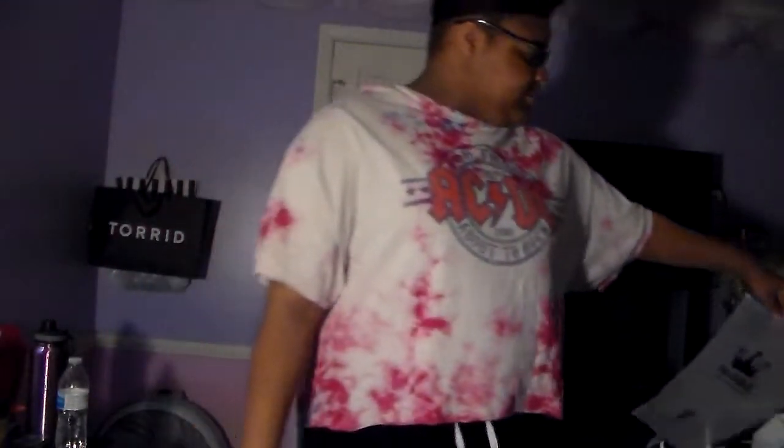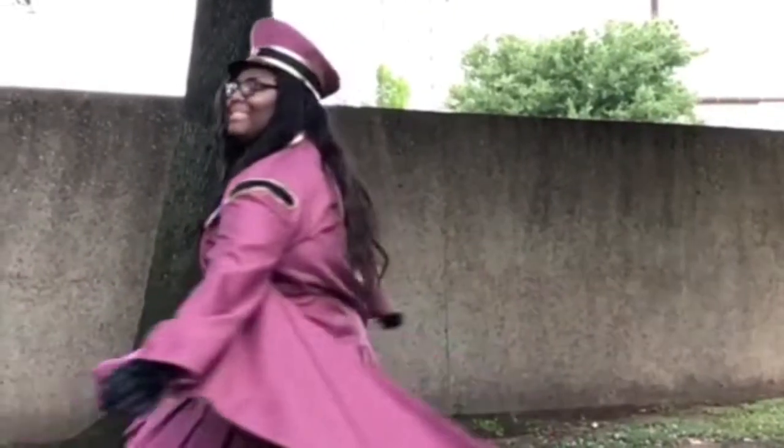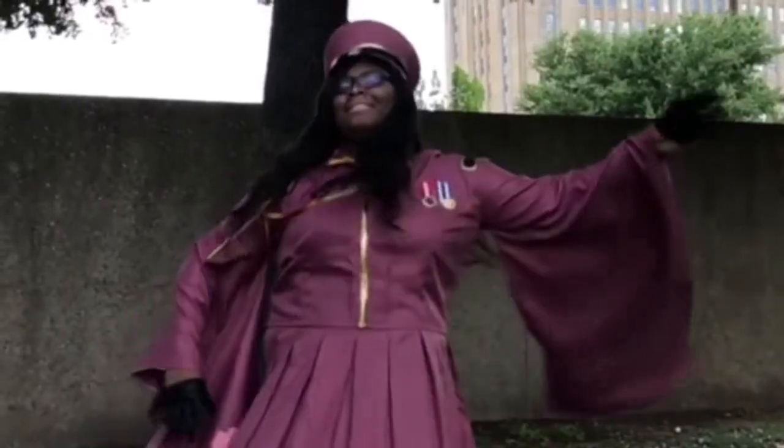I'm going to be cosplaying Yuki Cross from Vampire Knight, and I'm super nervous because I've always had a lot of experiences with ordering cosplays online — I would put in special orders for custom sizes and everything. The last time I ordered something online I did the Hatsune Miku and Nozakura cosplay and I had to order again from another site because it was kind of weird.